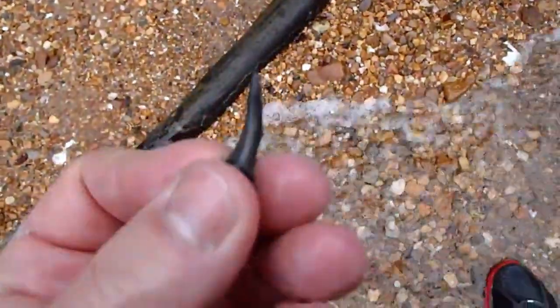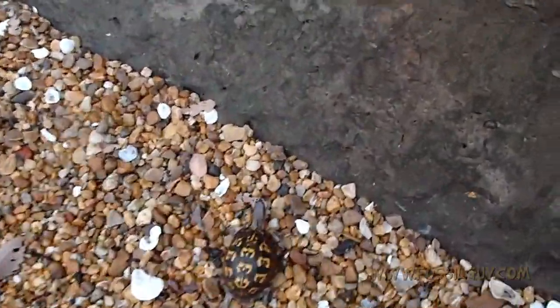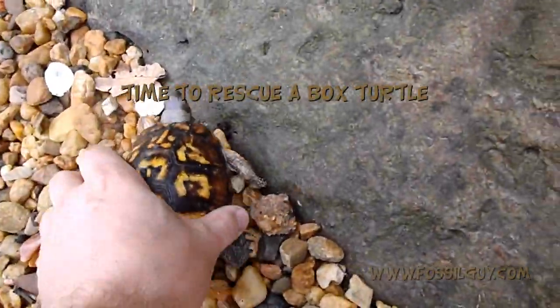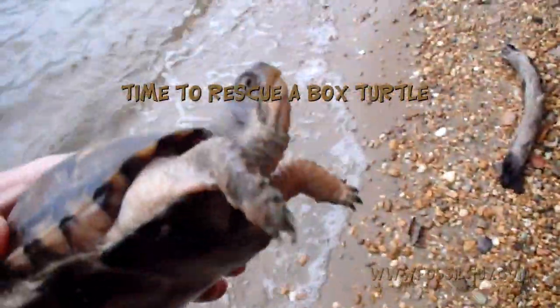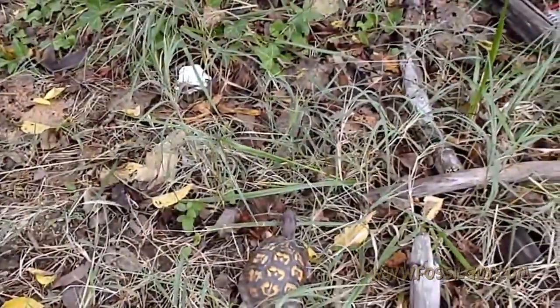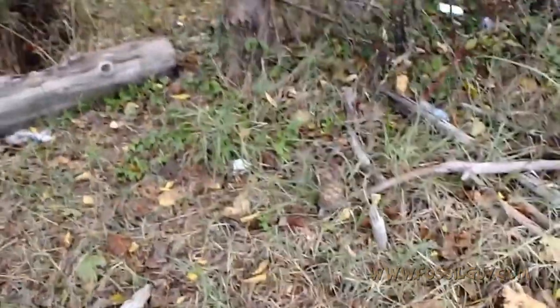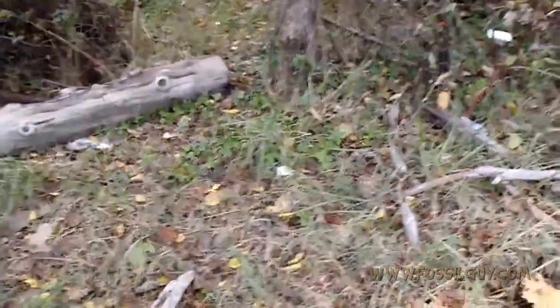Big goblin. Turtle rescue! Looks like he fell off the cliffs. Guess he started from way up there. Bye little turtle, hope you like your new home. You're welcome — say you're welcome! Wave. Do something.